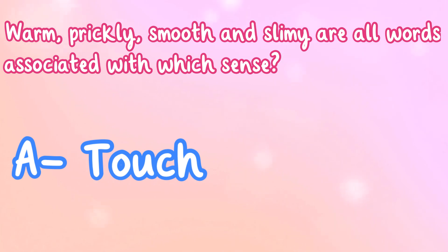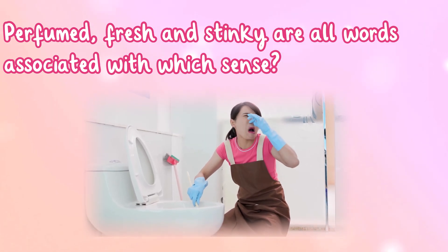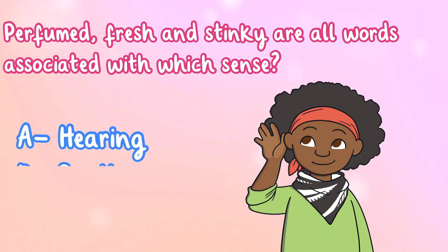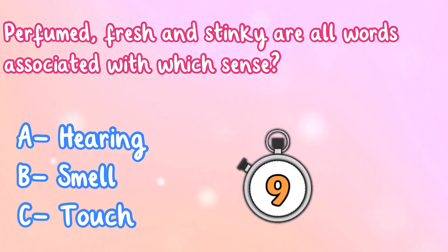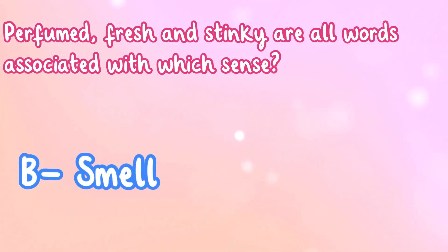Perfumed, fresh, and stinky are all words associated with which sense? A. Hearing, B. Smell, or C. Touch? Excellent, it's B. Smell.